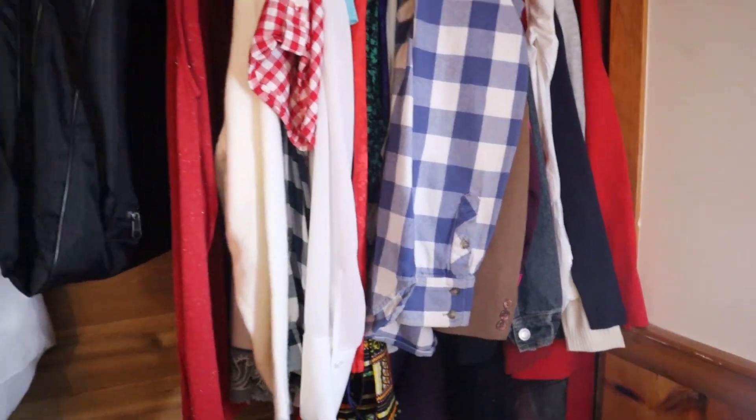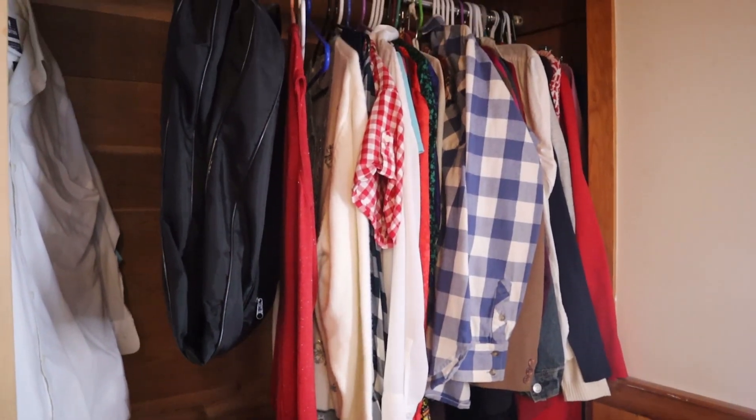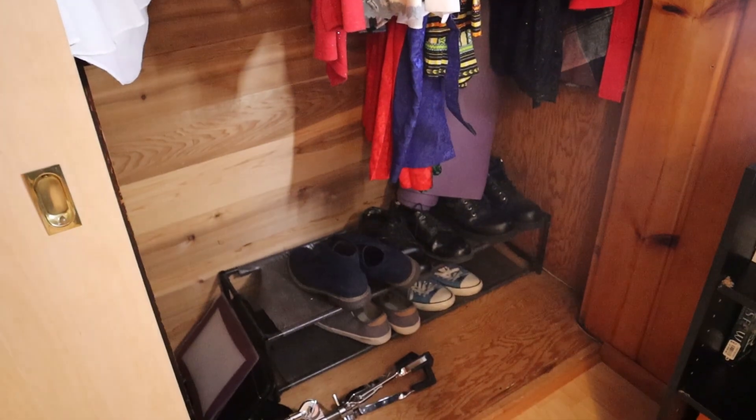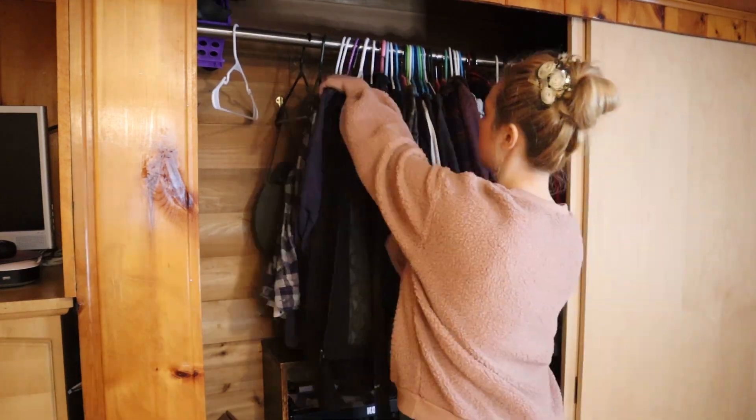Before we can officially create the office, it needs a good and thorough clean out and declutter. So if that's something you are interested in watching, then subscribe to my channel since I will definitely be documenting that room makeover. I'm starting this closet declutter first by removing all of the hanging clothes and sorting them into piles of like items.